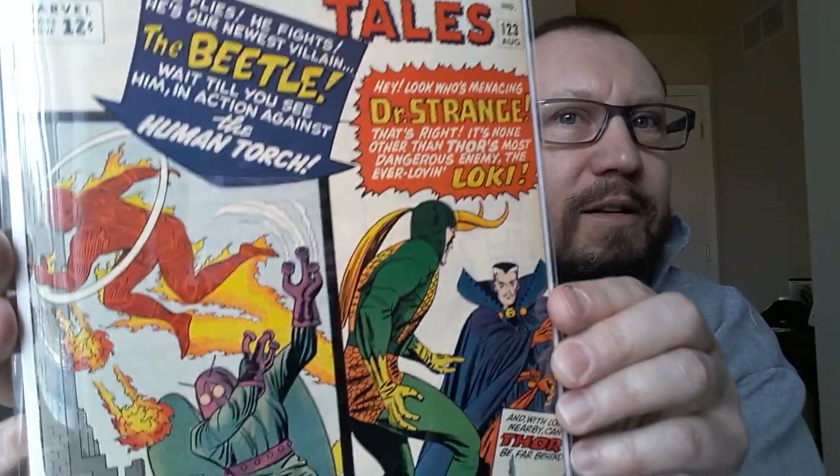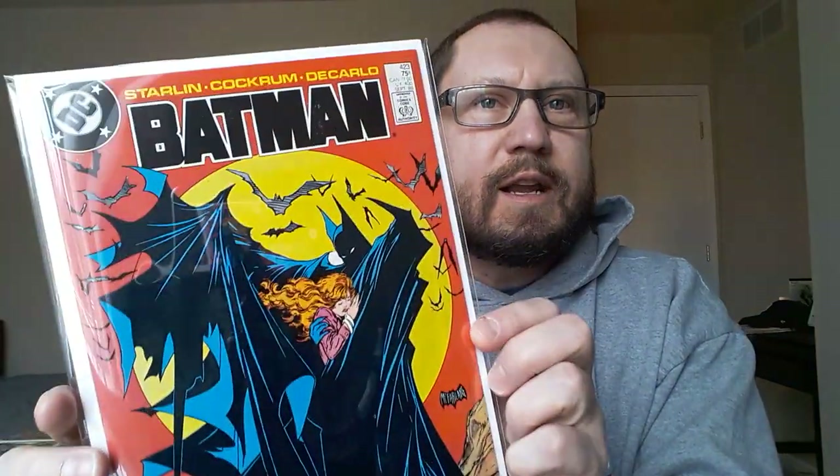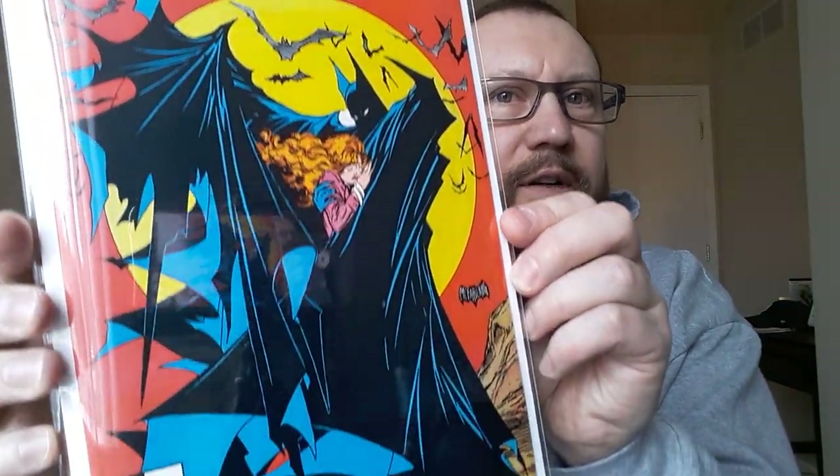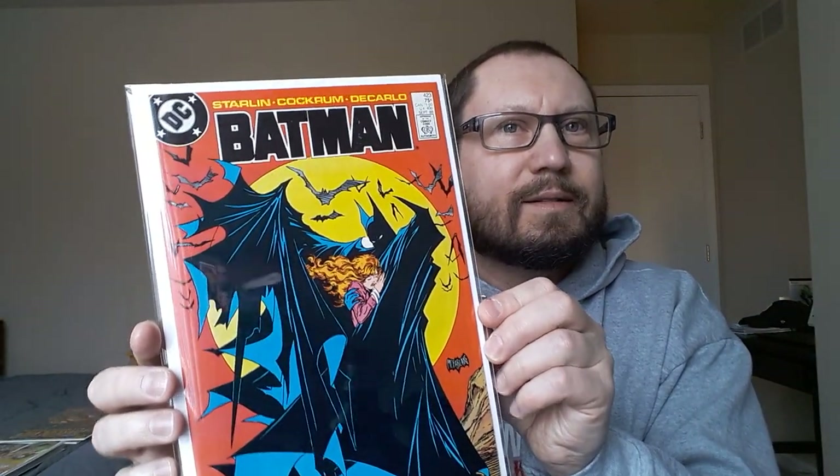Strange Tales 123 is the first appearance of the Beetle — beautiful copy of that book. Let's do a modern one: Batman 423, classic Todd McFarlane cover, first printing. Nice books. The top loaders obviously provide more protection, but then you've still got the problem with the poly bags wrinkling after just a few months, so I figured it was a good idea to just go ahead and stick these in mylar and be done with it.